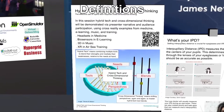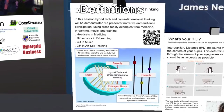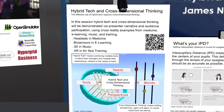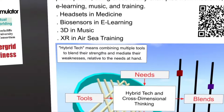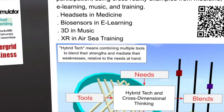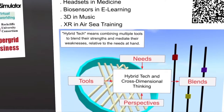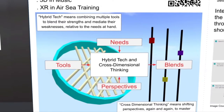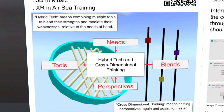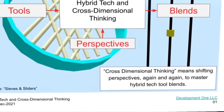Definitions. Hybrid tech means combining multiple tools to blend their strengths and balance their weaknesses relative to the needs at hand. The effective use of hybrid tech requires cross-dimensional thinking. Cross-dimensional thinking means shifting perspective again and again to try multiple tool blends to find those that best meet your use case.